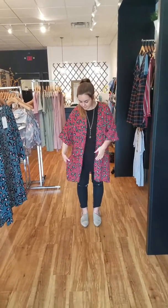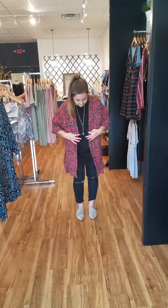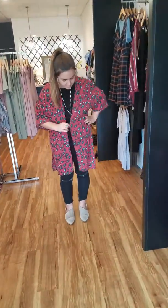Hi ladies, here's Kendall and we're bringing you this super cute animal print kimono. We like the length of it. It's a super nice weight — it's not going to add too much bulk to your outfit.